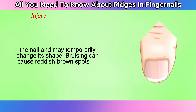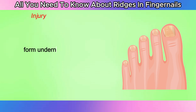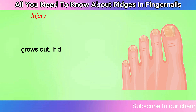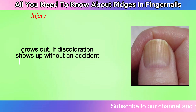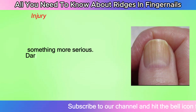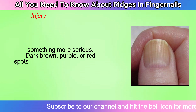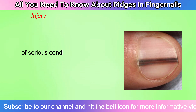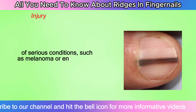Bruising can cause reddish-brown spots to form underneath the nail, which will go away gradually as the cells heal and the nail grows out. If discoloration shows up without an accident or injury, it may be a sign of something more serious. Dark brown, purple, or red spots under the nails may be signs of serious conditions such as melanoma or endocarditis.